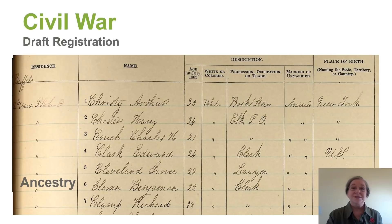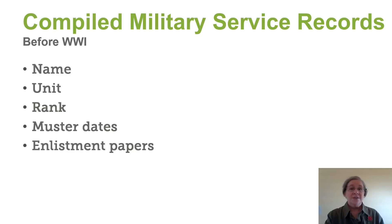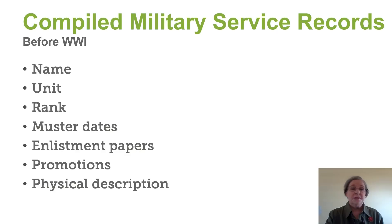Compiled military service records are for anything before World War I. They contain great information. Here's the information you can usually find. The physical description may or may not be included — it just depends on the war.